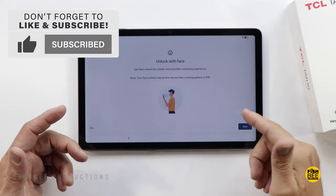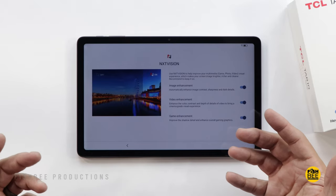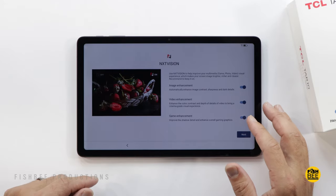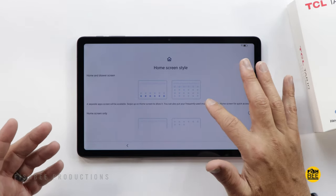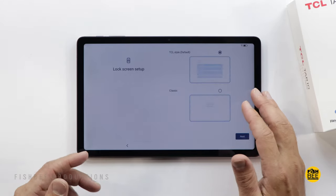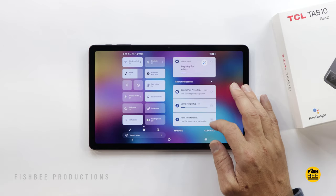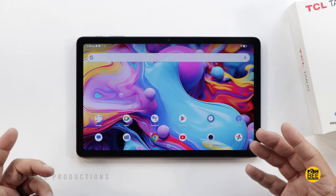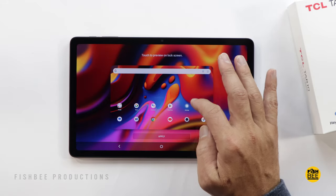Once setting up, you've got face unlock, pin, pattern, or password. This also has Nxtvision, which is pretty common with TCL products, for image enhancement, video enhancement, and game enhancement. You can also choose whether you want an app drawer or all apps on the home screen, similar to an iPad. Once you turn the screen brightness up, it actually looks really nice — for some reason they start it at 50% brightness.